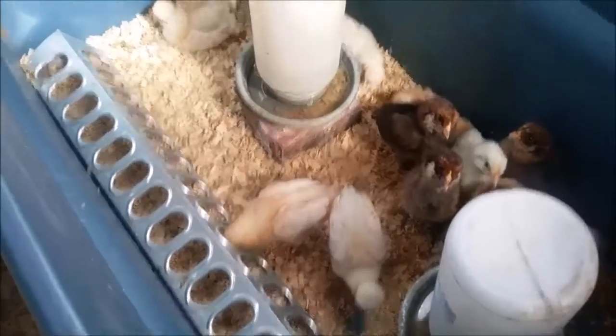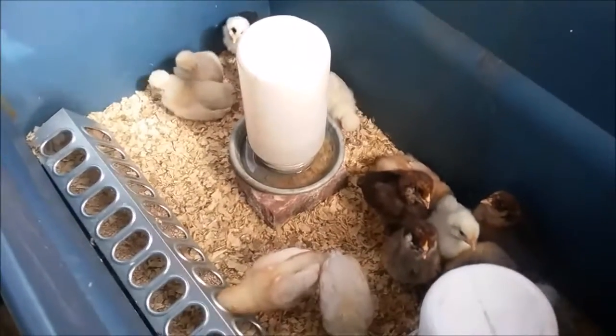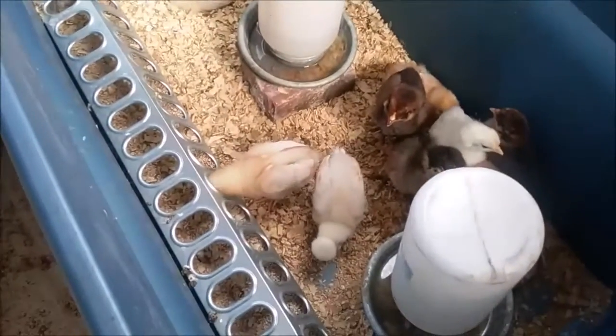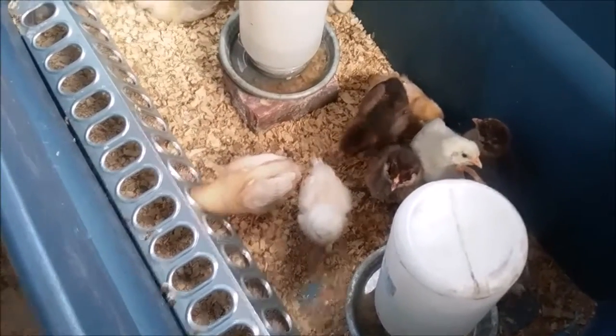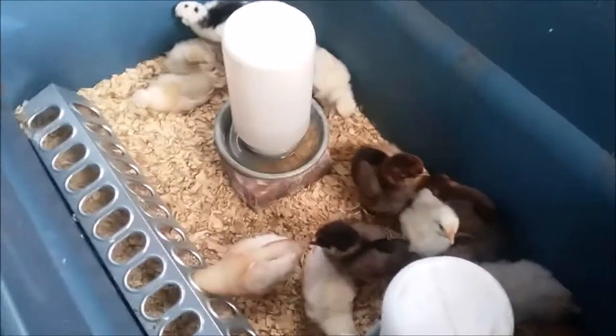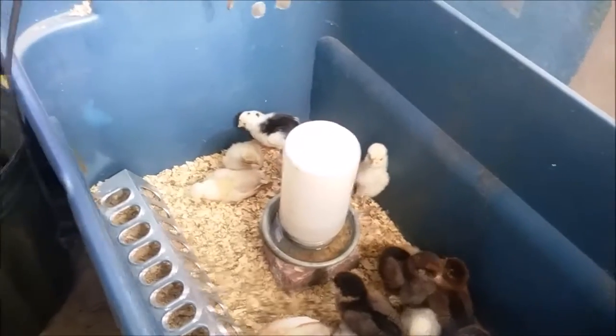They're really good. They're eating all the time and they're healthy, happy and whatnot. They don't need their light on during the day because it's nice and warm in the greenhouse for them.